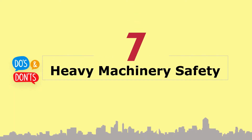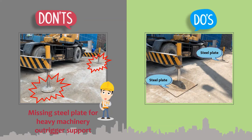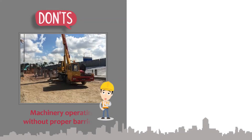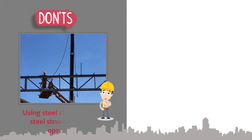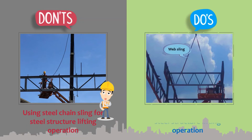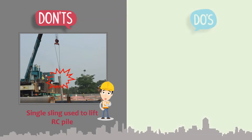Section 7: Heavy machinery safety. Provide proper steel plates for each outrigger support. During heavy machinery operation, the surrounding radius must be properly barricaded. Use nylon web sling for steel structure lifting operations. Use double sling to lift RC pile.